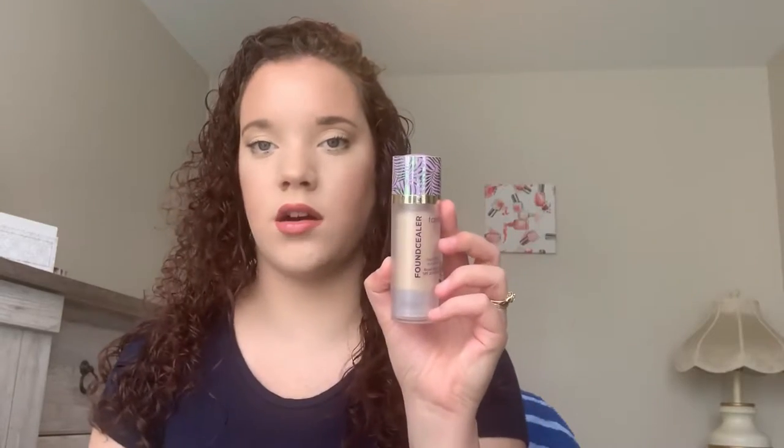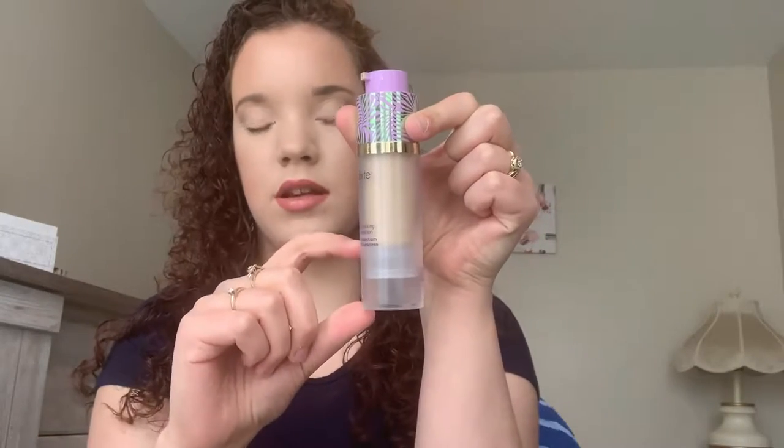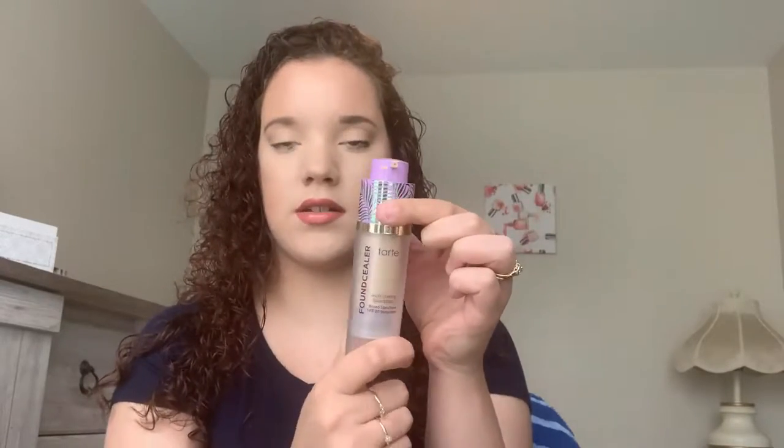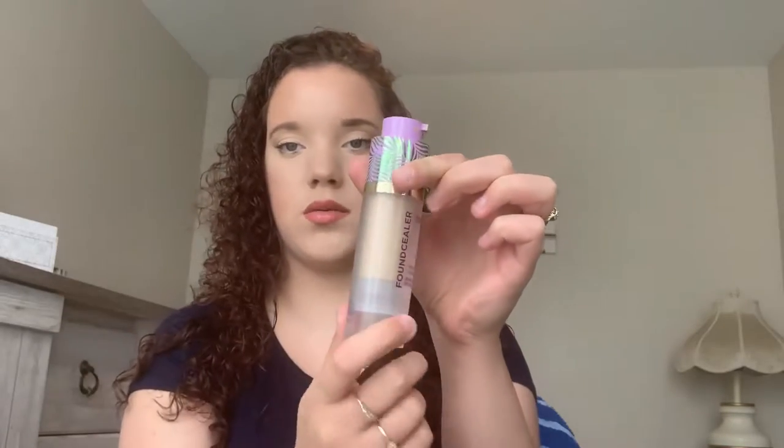Second place is the Tarte Fountain Sealer. This has a very satin finish. I'd say it's medium coverage, but I can get it up to full. It doesn't wear as well on my skin as the Clinique one does — it starts to break down with my oils — and the packaging kind of bothers me. When you twist it up, you lose space. I like the sanitary concept, but I feel like there could be more foundation at the bottom. Overall though, I really do like it.